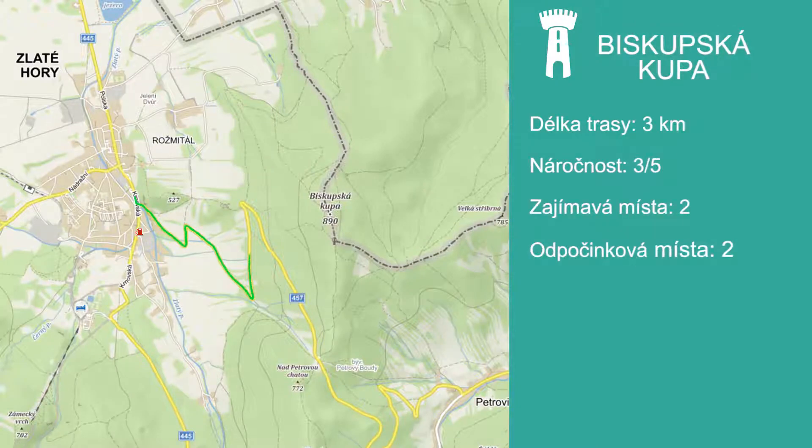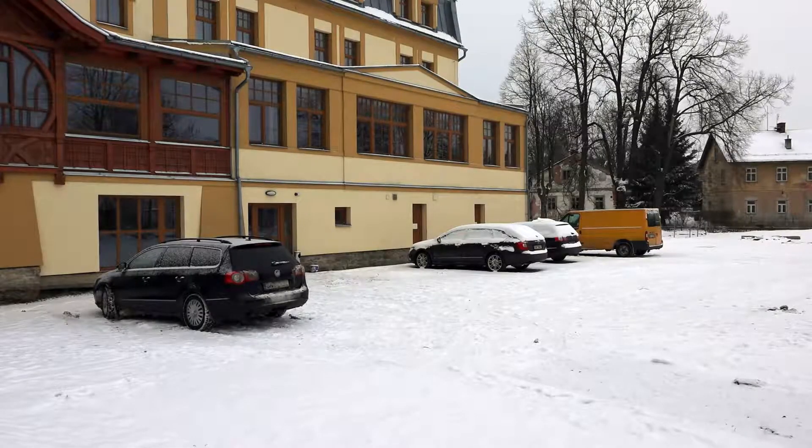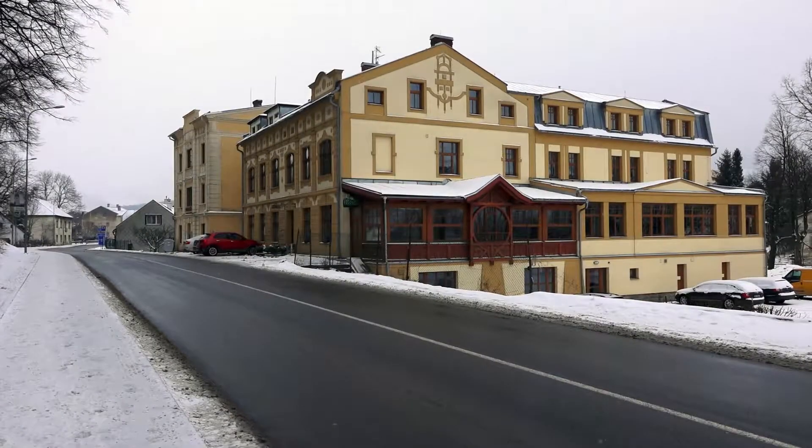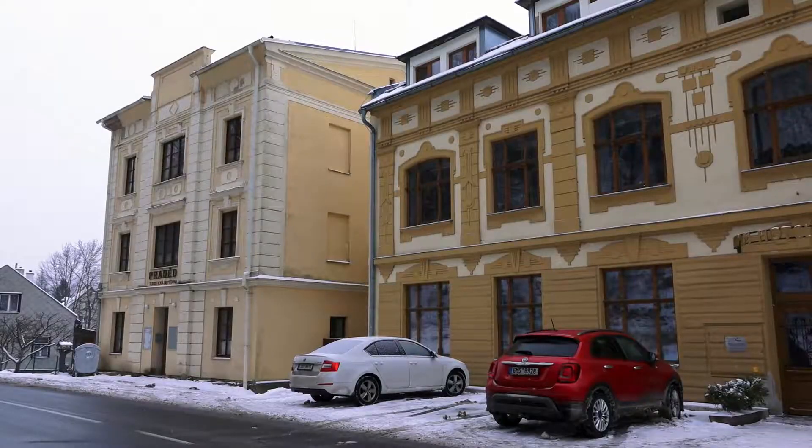Zimní trasa na Biskupskou kupu je výlet na samotné rozhraní česko-polské hranice. Pro ty, co sem pojedou autem, je zde připravené velké parkoviště u hotelu Pradět, ve kterém je také turistická ubytovna.